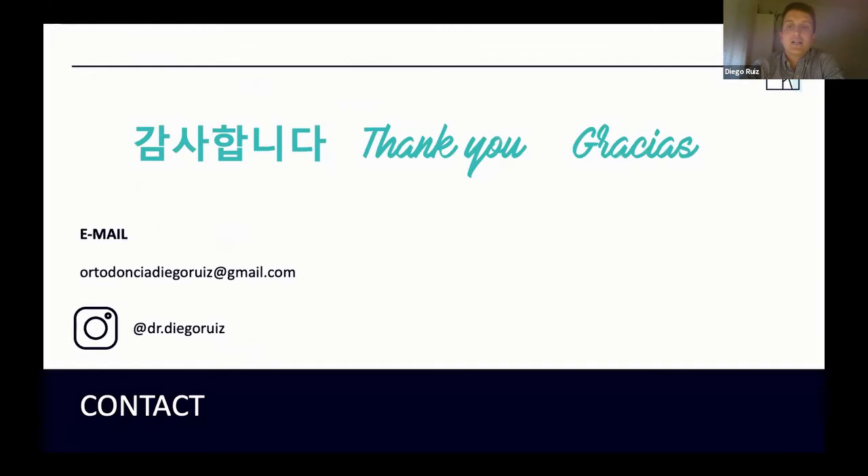Thank you so much. I hope you didn't find it boring. People who know me know that I'm an enthusiastic and friendly person, and I look forward to seeing each of you again as soon as possible. It's been a pleasure and I hope this webinar was useful for you. For anything you may require, below you can find my contact details.